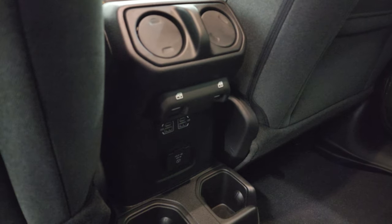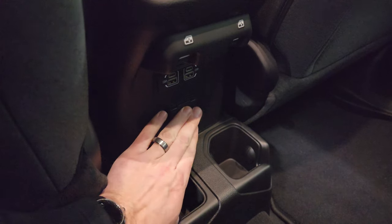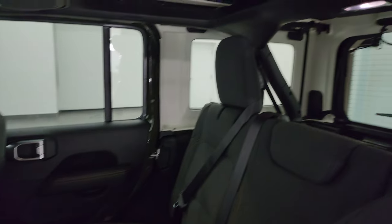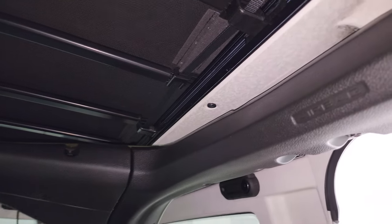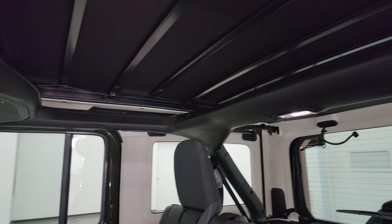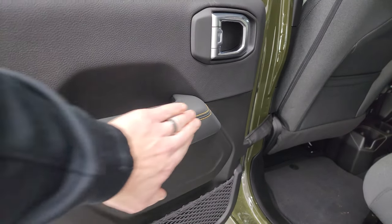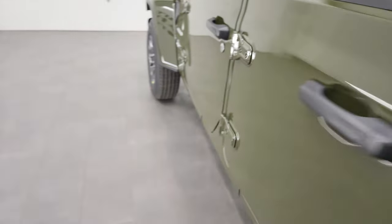In the back you get two USBs, two USB-Cs, as well as a 115-volt 150-watt plug-in. Air vents, power windows — new for 2024. You get side curtain airbags standard on every trim level. The Sky One Touch top will be opened up in just a second. You get the bronze stitching on the door handle there as well as the child safety locks.